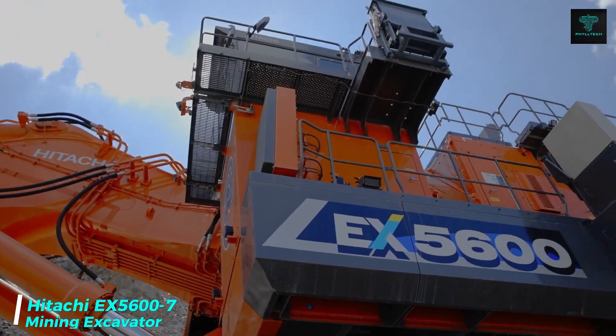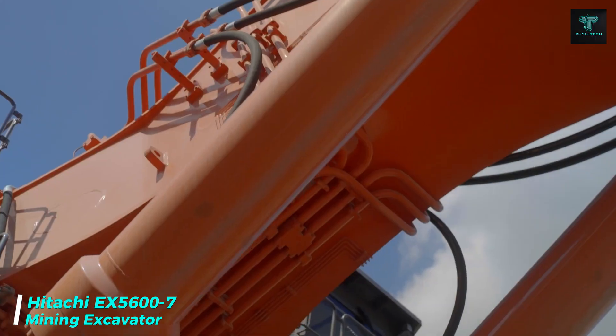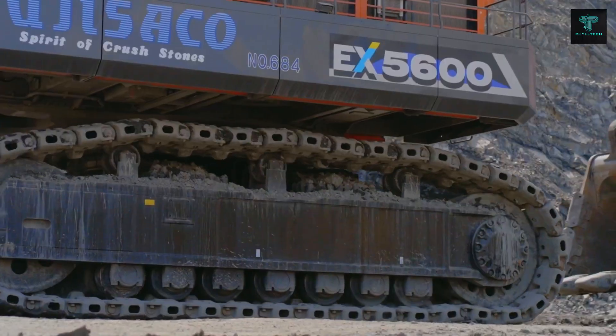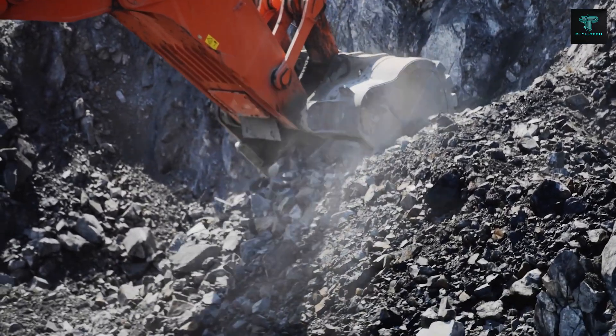The Hitachi EX-5600 is a high-performance mining excavator designed to excel in demanding environments. Equipped with two Cummins 16-cylinder engines producing 1,500 horsepower each, this excavator delivers unmatched power for large-scale mining operations, with advanced hydraulic systems,